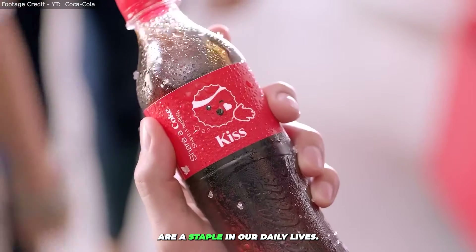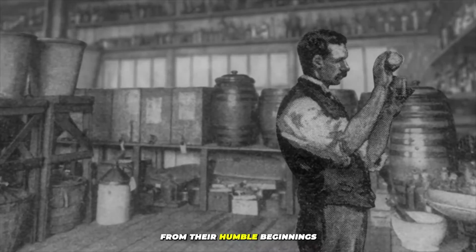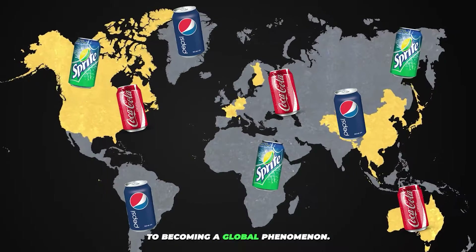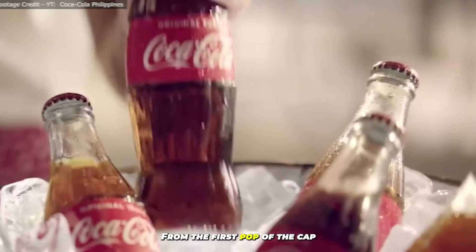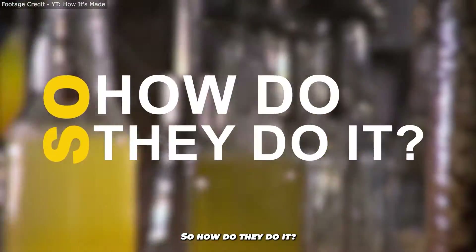Soft drinks, a staple in our daily lives, carry a fascinating story. From their humble beginnings to becoming a global phenomenon, the journey is nothing short of remarkable. From the first pop of the cap to the last sip, there's a complex process behind it. So how do they do it?